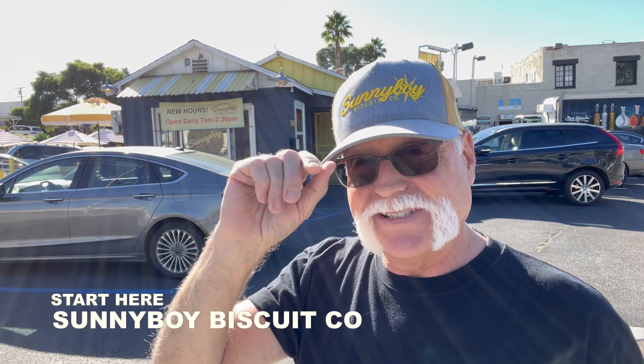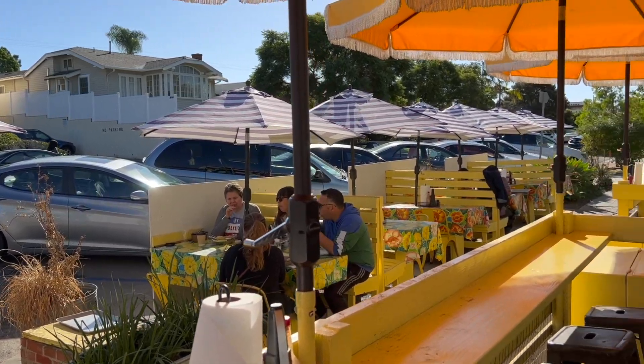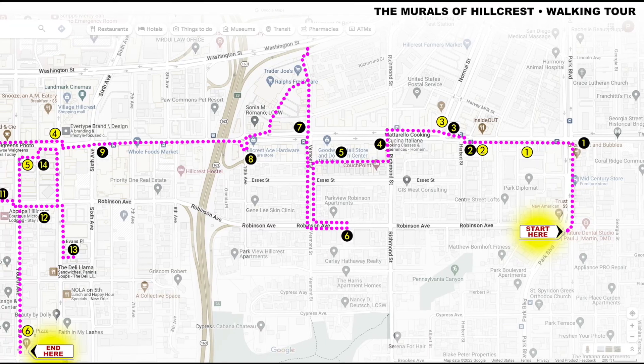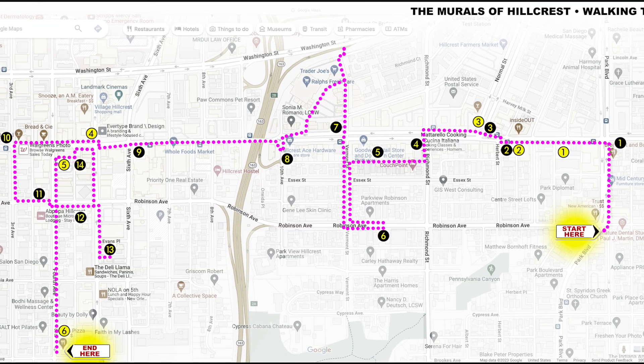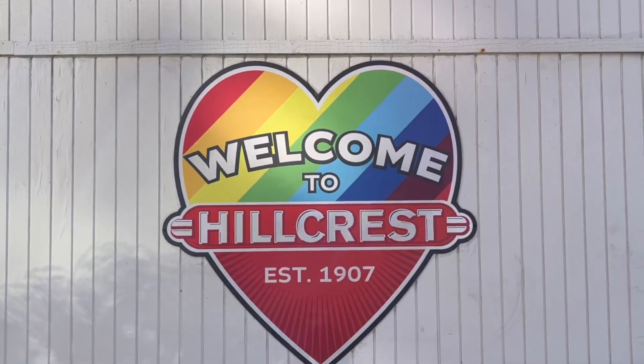I decided to start our tour here at Sunny Boy Biscuits on the corner of Robinson and Park Boulevard. We're going to travel one mile from this destination to our final mural. Plan for about 70 minutes, and because we're going to be going back and forth across several streets, it'll be about a three-mile hike — a great day to spend in fabulous Hillcrest.